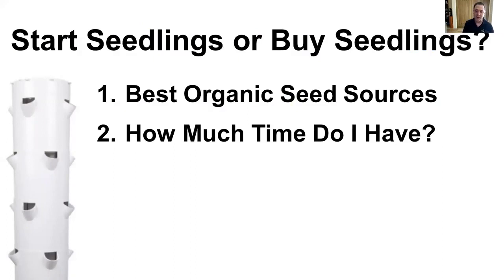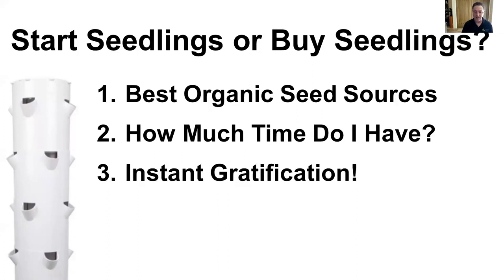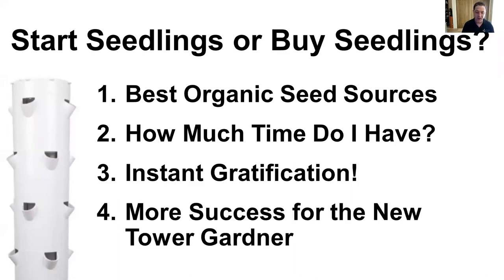You want to think about how much time you have, especially if you're helping a school or a new customer — instant gratification is what it's all about today. If you're able to start a new tower garden off with fresh, healthy seedlings, they get instant gratification and you're literally harvesting produce within 10 to 14 days. That's very exciting and much more successful for the new tower gardener.